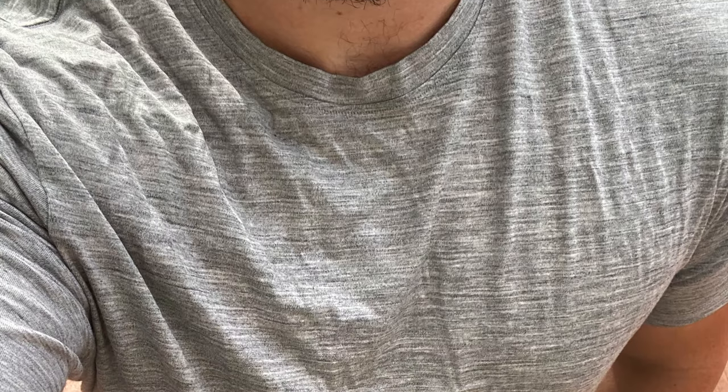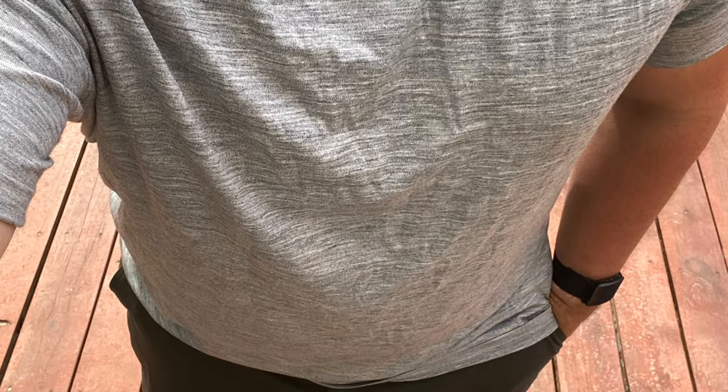Moving on up, we have a t-shirt. This one is from Wool & Prince — I love Wool & Prince. Their fit is a little bit looser, and in the springtime on warmer days this shirt does keep you cooler. It's just a great option for any warm climate. I have linked this in the description below.